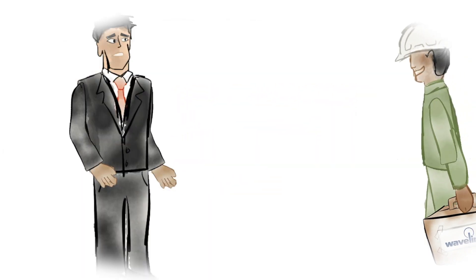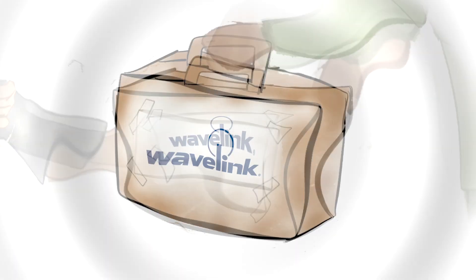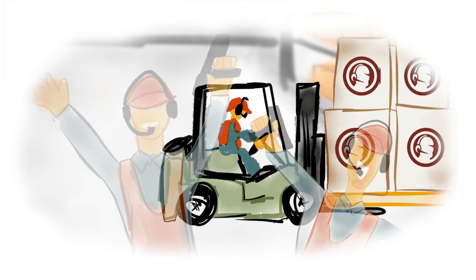Now companies have a cost-effective solution when it comes to voice with Wavelink Speakeasy. There's no need to replace your existing devices and servers. From day one, employees can pick up a device and begin working.